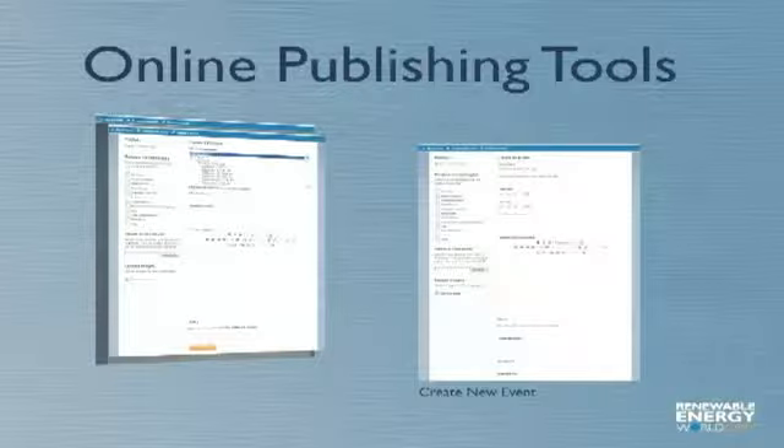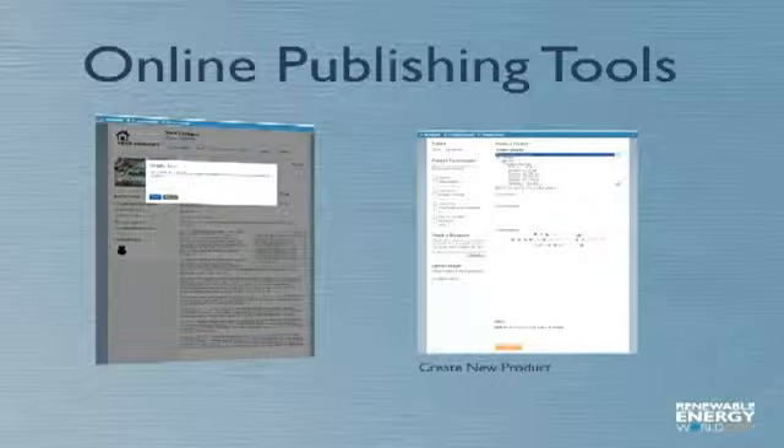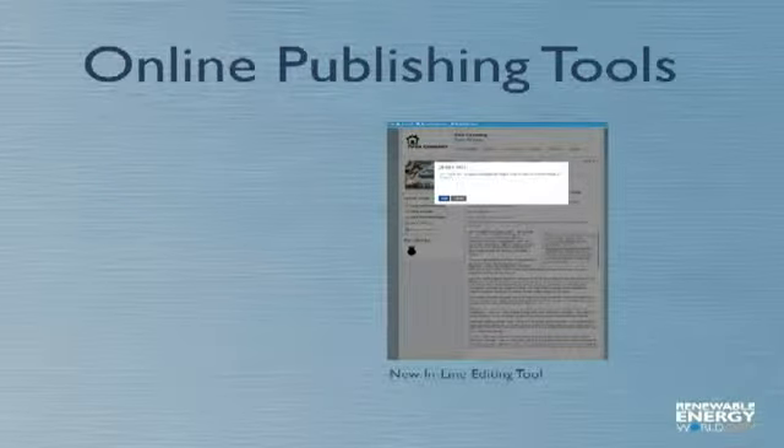By posting news and PR, jobs, or event content, the Total Access marketing program will help build your company's brand and allow you to connect with renewable energy professionals worldwide, and you control your level of engagement.